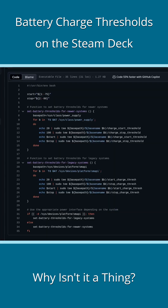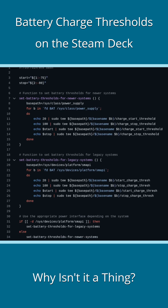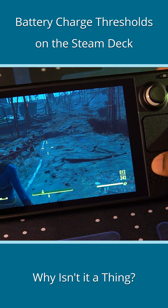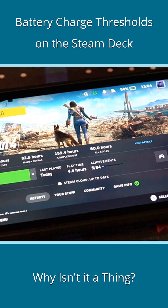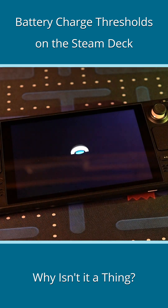I finally resorted to running commands on my own, but that didn't work either. With all those methods out of the way, the only one that remains is to manually keep an eye on the battery charge level and make sure I do not overcharge or over-discharge the battery. I know how difficult that can be on a gaming machine when you're deeply invested in a game, but what other choice do I have.